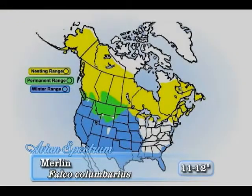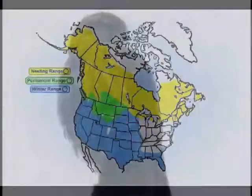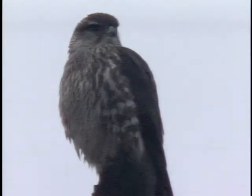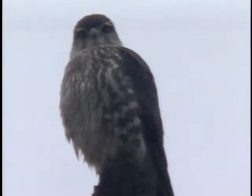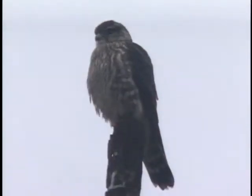In summer, the merlin moves north and sets up its nest near populations of small migratory nesting birds. Usually found in more open areas in winter, the small merlin pursues airborne prey. However, they nest in coniferous trees and may sometimes be found nesting in the city.